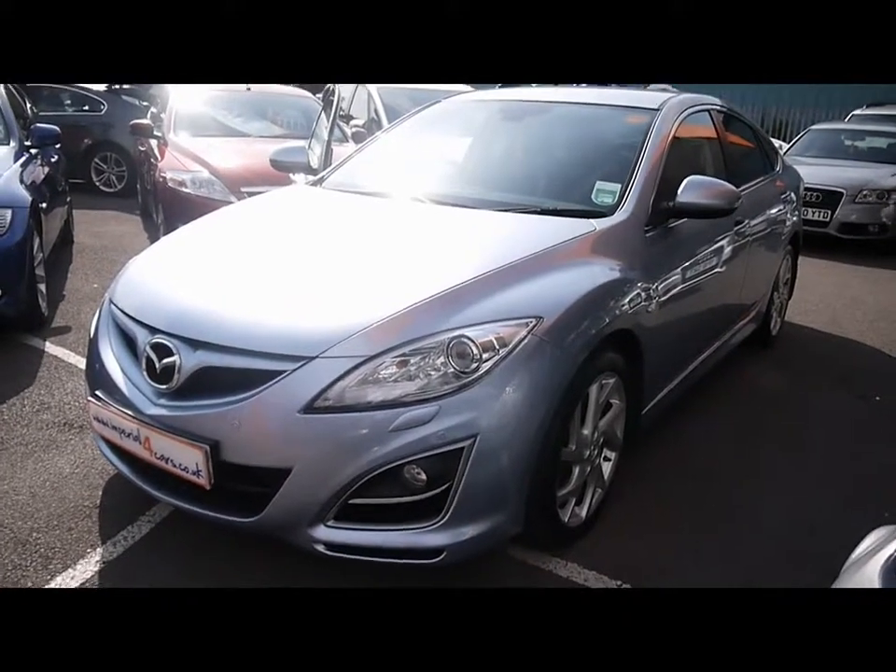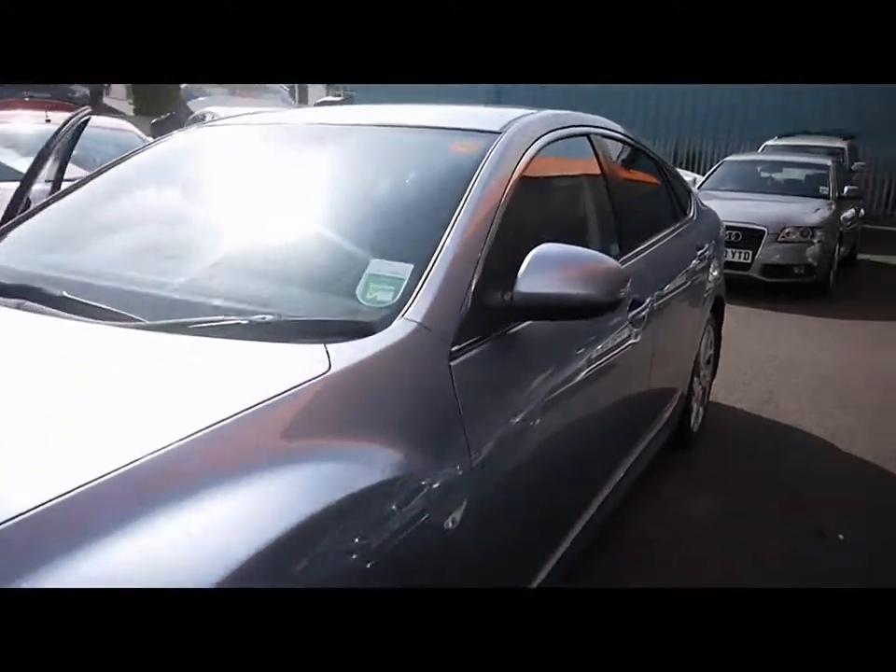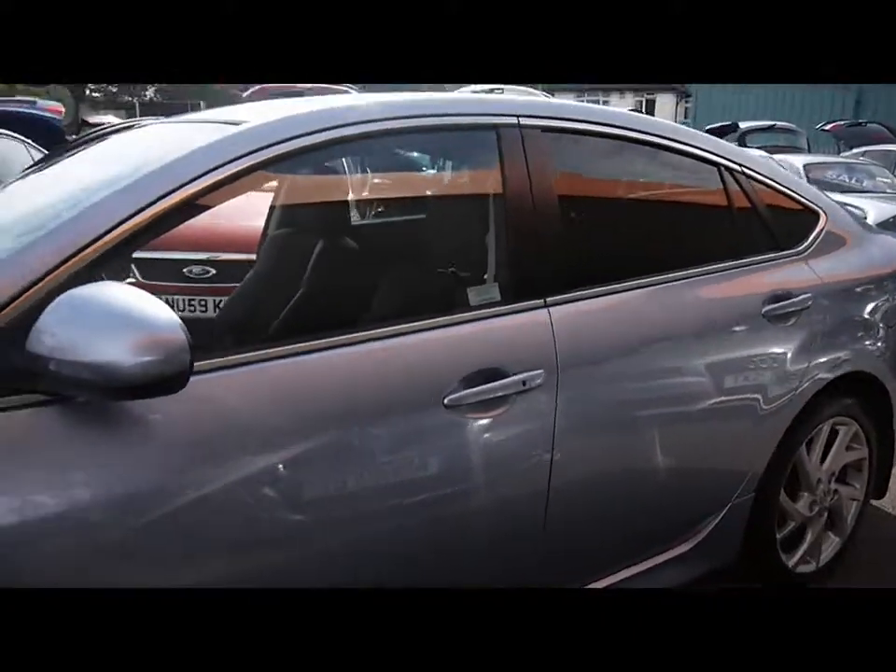Welcome to Imperial Cars. For sale we have this 2010 Mazda 6 Sport. I'm going to do a brief tour of the car so you can see the condition and the features it has.